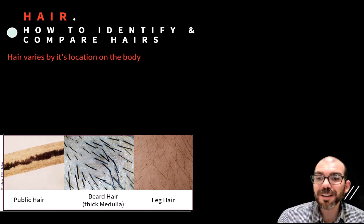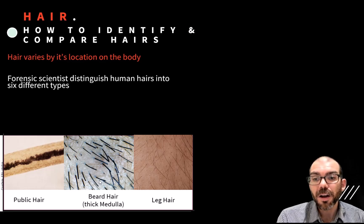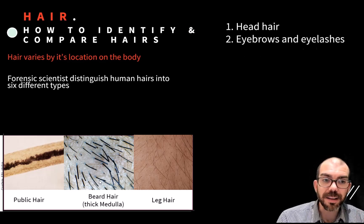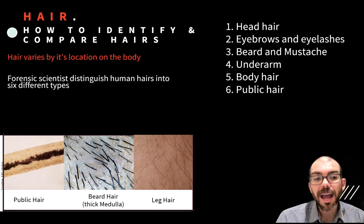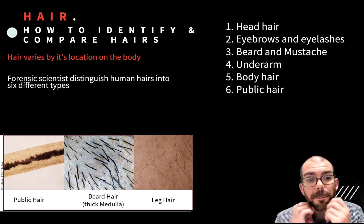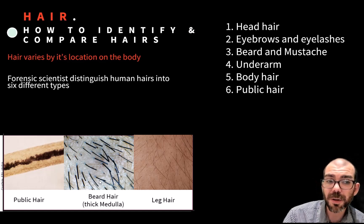Another unique characteristic of hair is that it varies in quality based on its location in the body. Forensic scientists distinguish human hairs into six different categories based on where they grow: head hair, eyebrows and eyelashes, beard and mustache, underarm, body hair, and pubic hair. Determining where in the body a discovered hair came from can be very insightful — was there a skirmish involving someone's face where a beard hair could have come off? Was there a sexual crime committed that could explain the presence of a pubic hair?